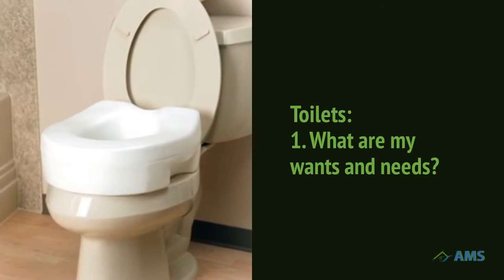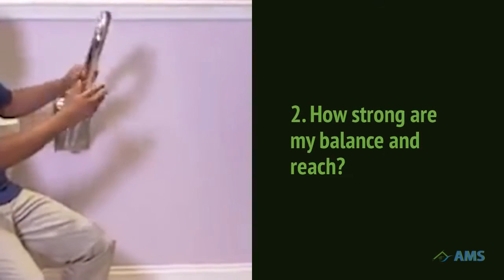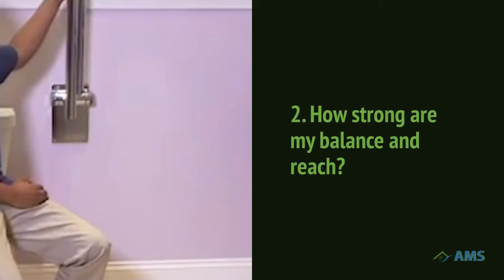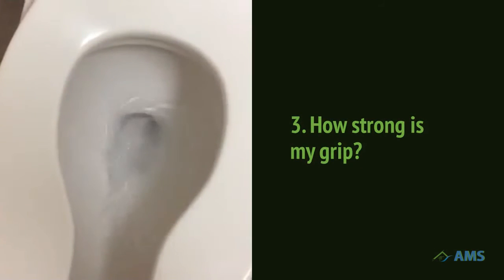For toilets, there are options for every bathroom, taste, budget, and need. Grab bars put everything in your bathroom within safe and comfortable reach. There's an adjustment that makes the toilet easy to use for every hand.